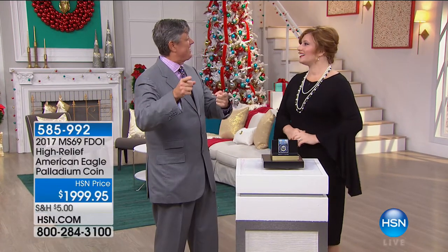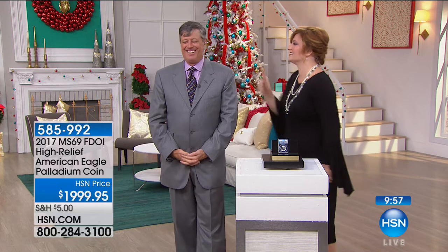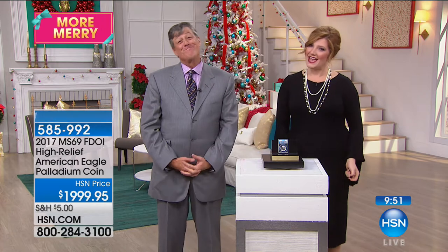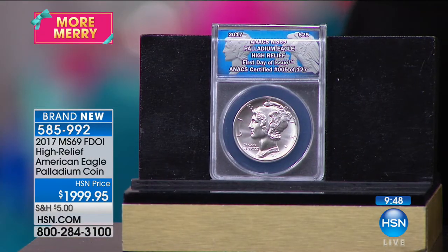Welcome in — good evening, happy Sunday everyone. They took my palladium coin away, and Mike said we're going to it next. He's keeping me on my toes this evening, as always.